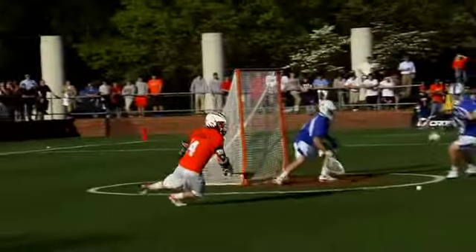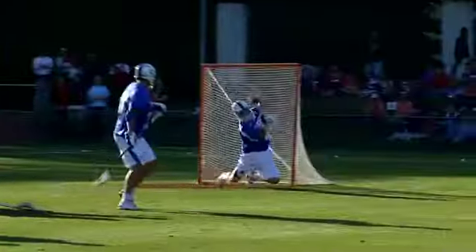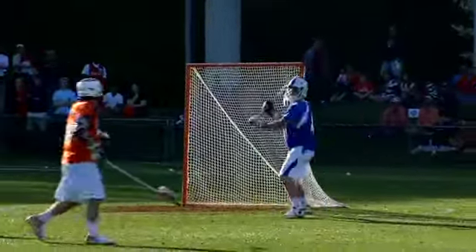It's Chris LaPierre fitting to Bocklet. High to low shot and saved by Wigreiser. Cross field pass finding Ryan Tucker. Frees the left hand, and Wigreiser makes the stick save.